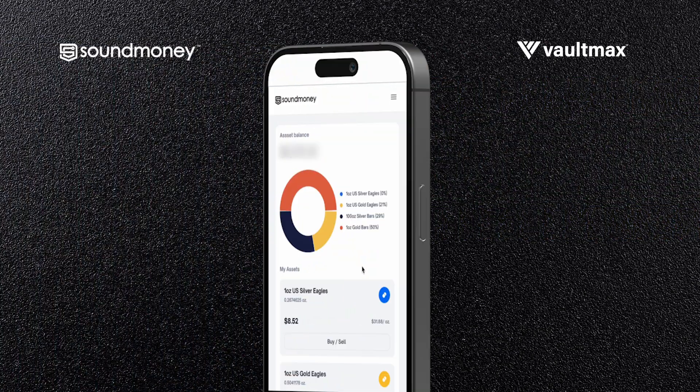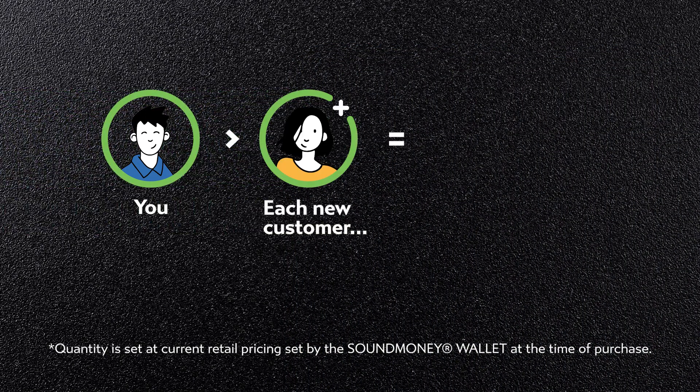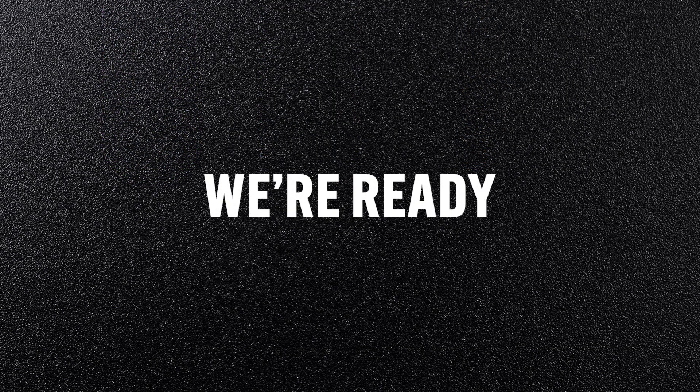So what's the catch? Well, you do have to have your Sound Money and VaultMax accounts properly set up first. But once that's done, there's nothing to stop you from getting out there, sharing 7k with someone new, and collecting an instant gold payment. We're ready — are you?